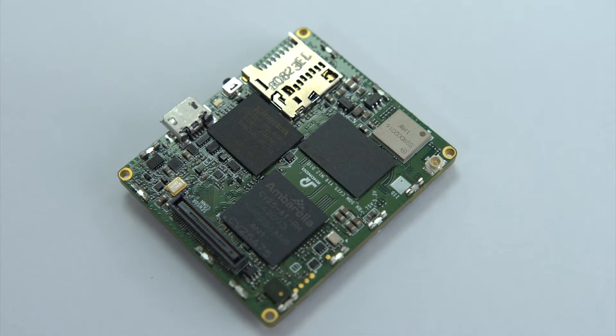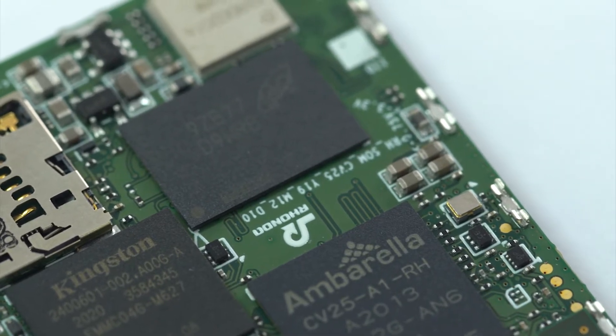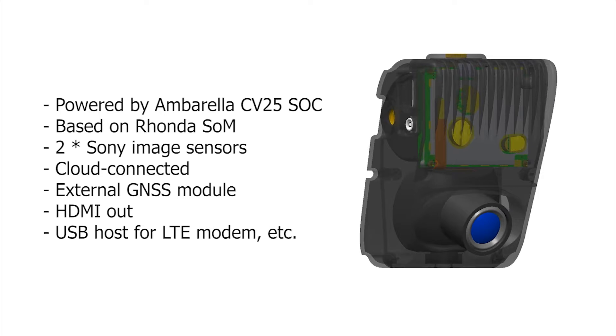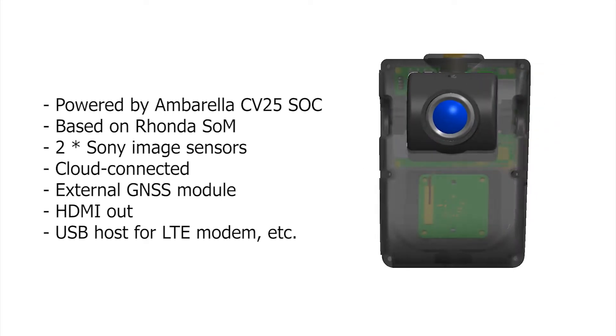Amborella's CV25 SoC with CVflow, a low-power deep neural network AI accelerator with advanced image processing. And finally, future-proof hardware and software design, video cloud service, and a mobile application from Ronda Software.